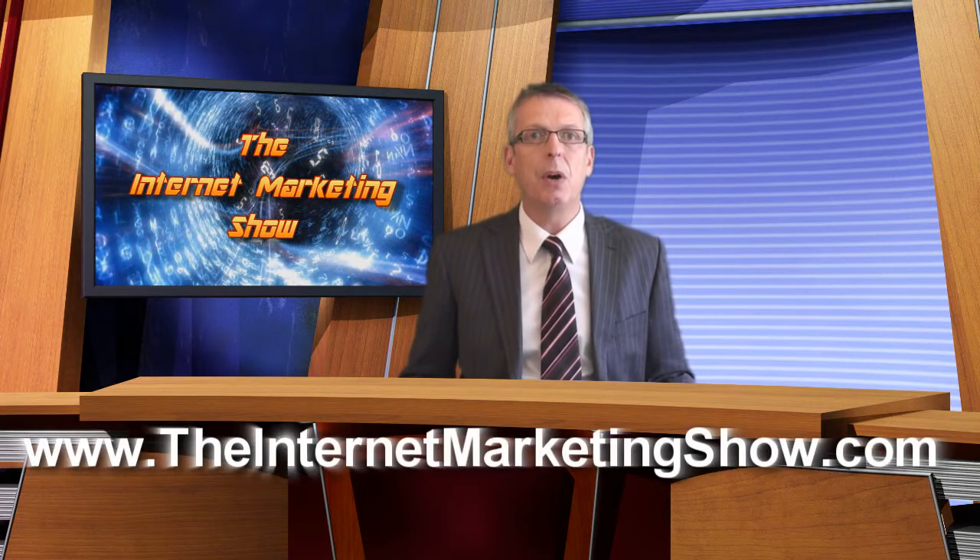Welcome to episode 3 of the Internet Marketing Show, brought to you at www.theinternetmarketingshow.com.